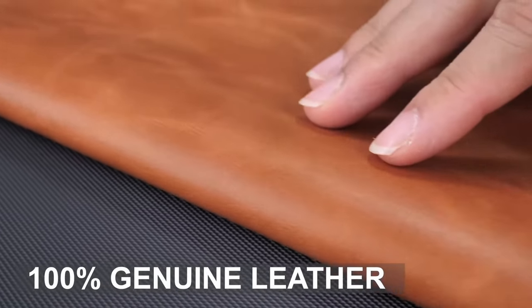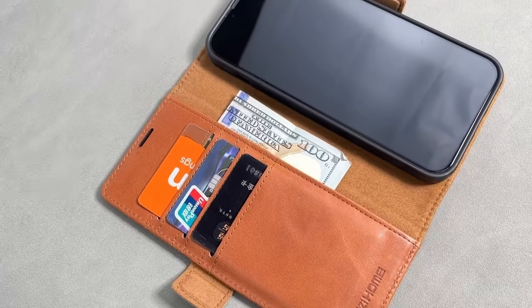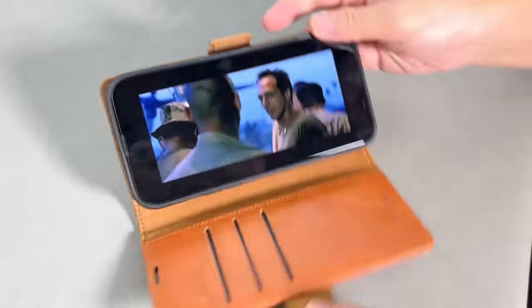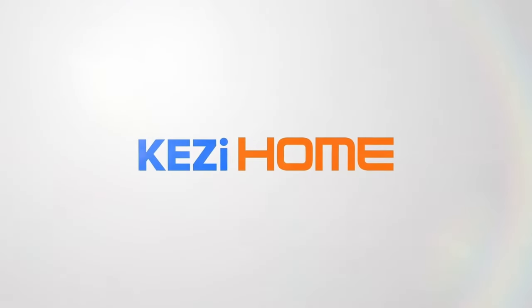Need to watch a video? The built-in stand makes that a breeze. The magnetic flap ensures everything stays secure. Despite all these features, it's still slim enough to slide into your pocket. It's easy to use, with perfect cutouts for speakers, ports, and cameras, so no need to take it off for anything.